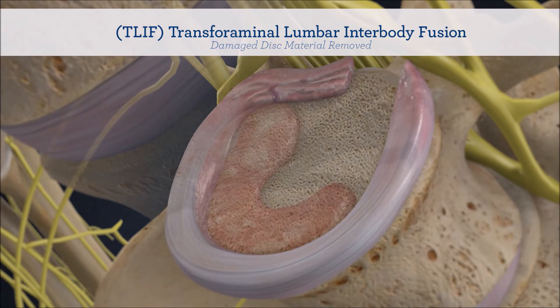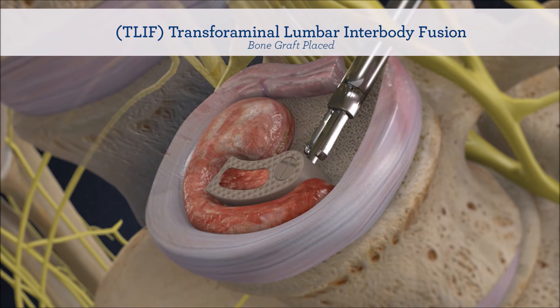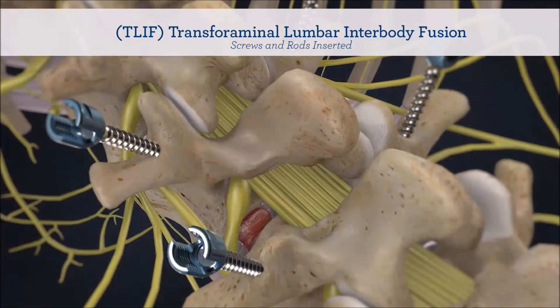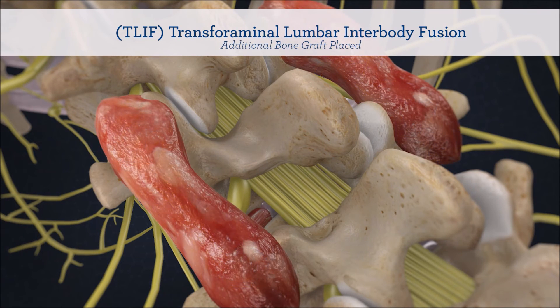We can do this through a minimally invasive technique using a small incision on their flank or very small incisions in their back to restore the normal height of the disc and to stabilize the bones by putting small screws in. This can also be done using a robotic technique so we can keep these incisions very small.